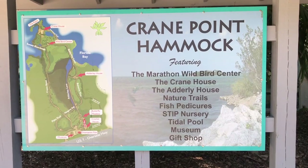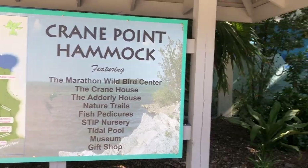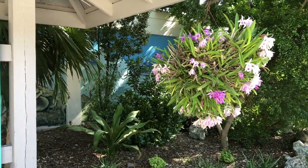Today we are exploring Marathon Key and our first stop is the Crane Point Hammock Nature Center. I hear they have some good trails, birds, and other natural things. We'll see.